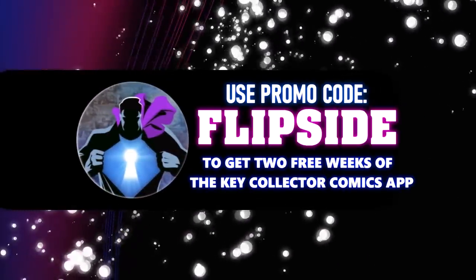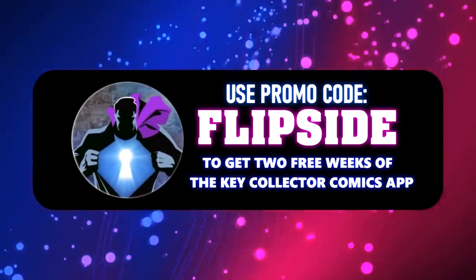Make sure to use our code 'Flipside' to get a two-week subscription to the Key Collector app.